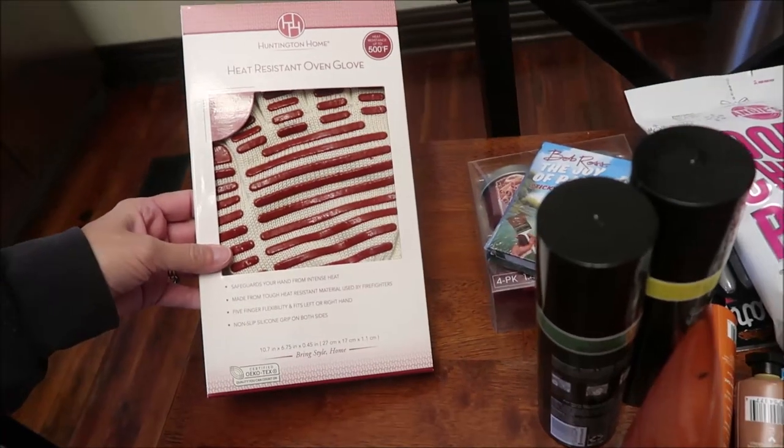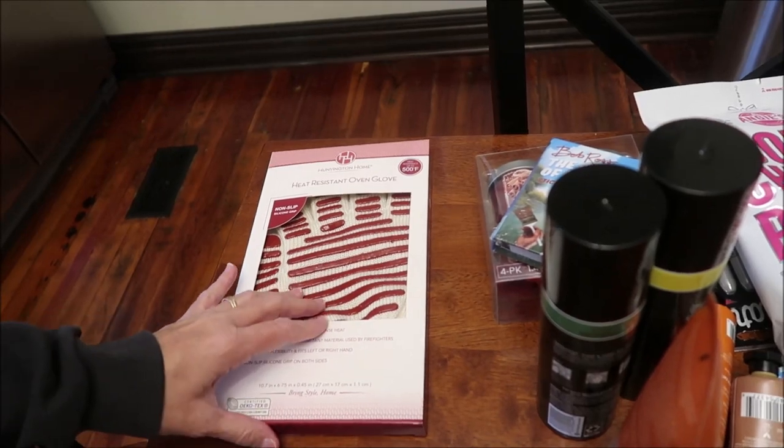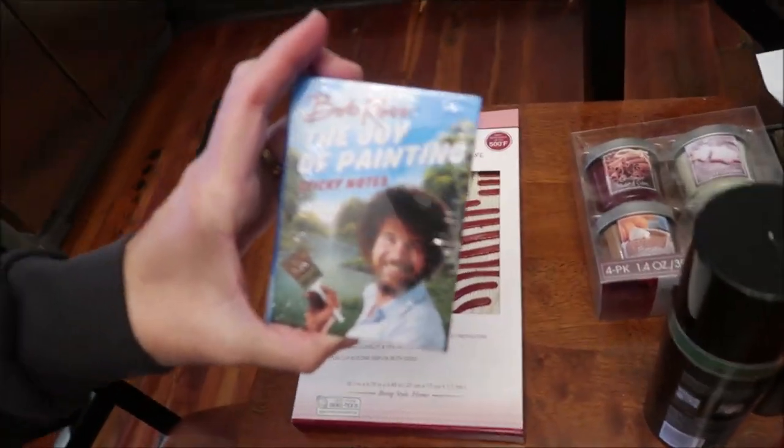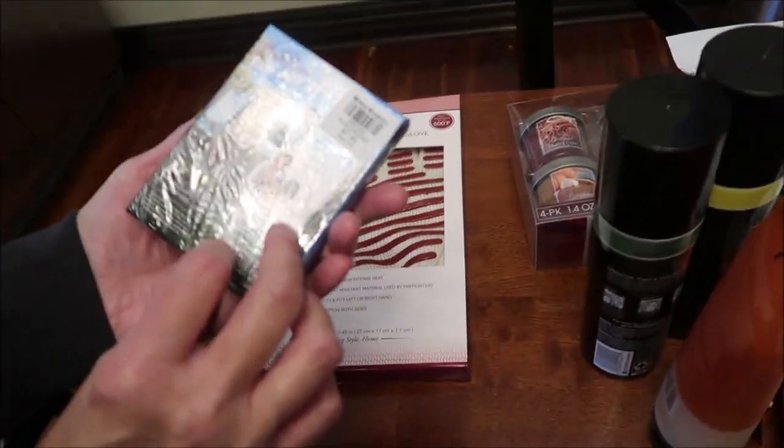We got her a Huntington Home Heat Resistant Oven Glove. These are really nice, something that we love to use. I thought this was cute — it's Bob Ross: The Joy of Painting Sticky Notes. Ashley loves Bob Ross.